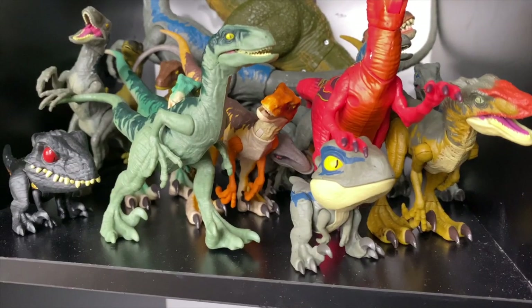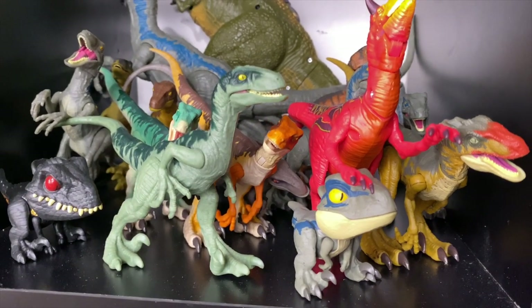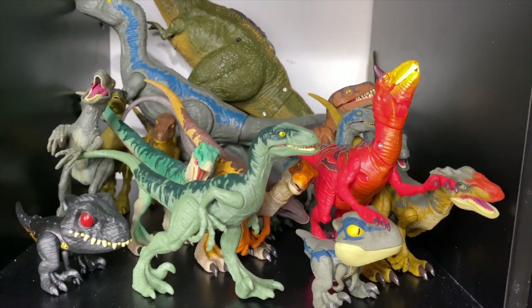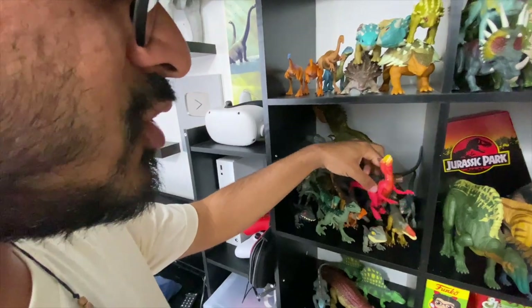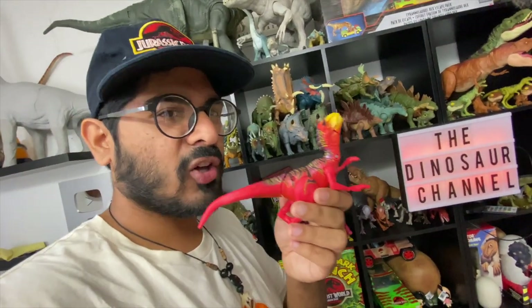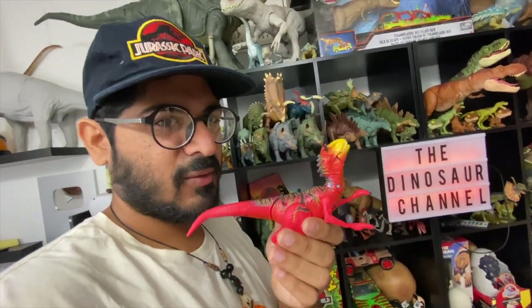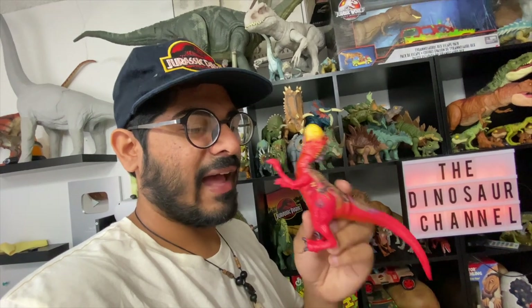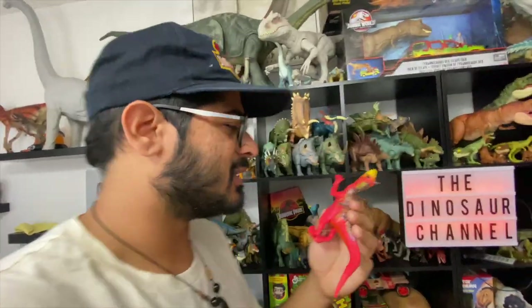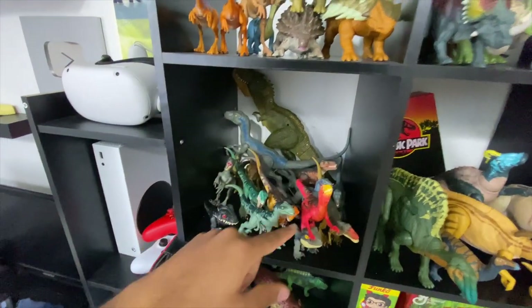Honestly this shelf is a mess and I want to figure out a better way to display it — I feel like I need to put another shelf in between so they can stand correctly. But the prized possession in here is the Carno Raptor, made for the Jurassic World line — a hybrid. I remember seeing this in Walmart and totally passed it up, thinking it was the stupidest thing ever because I don't really like hybrids. I had my eye on it for a year on eBay before I bought it, and ended up paying too much money for it.